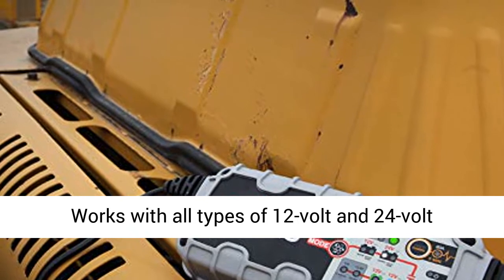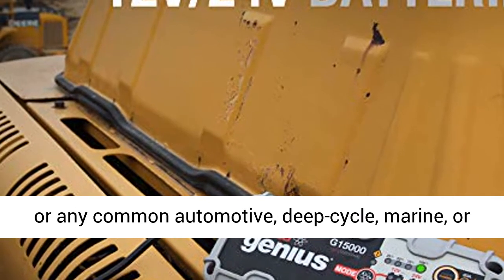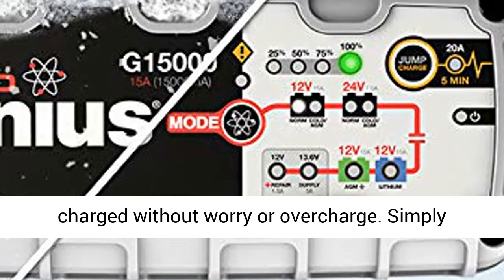Works with all types of 12V and 24V lead-acid batteries, including wet, gel, and AGM, or any common automotive, deep-cycle, marine, or maintenance-free battery.